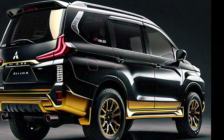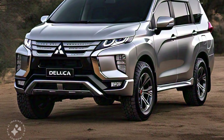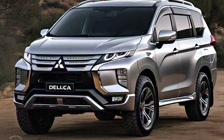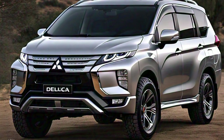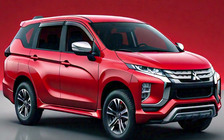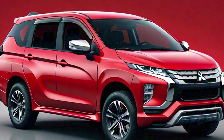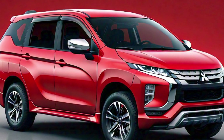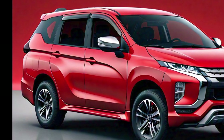As you continue to explore the exterior, you'll find that the Delica has sliding doors on both sides. This is not only a practical feature but also adds to the vehicle's versatility, making it easier to load and unload passengers or cargo, especially in tight spaces. The rear of the 2025 Delica is just as rugged as the front, with a boxy shape that maximizes cargo space. The tailgate is large, providing easy access to the rear storage area, and the vertical tail lights add a touch of modernity to the otherwise utilitarian design. There's also a rear spoiler that enhances the vehicle's aerodynamics without compromising its rugged aesthetic.